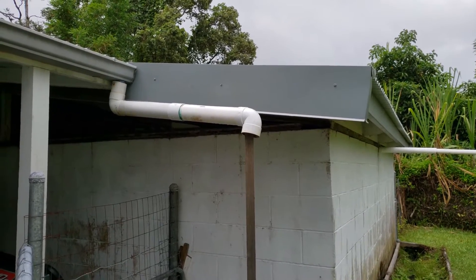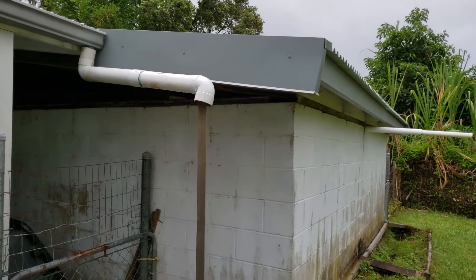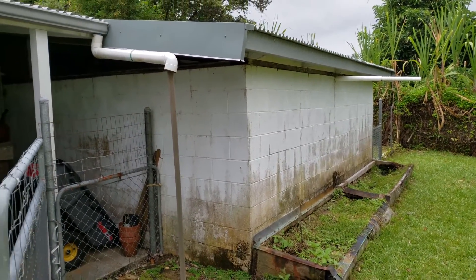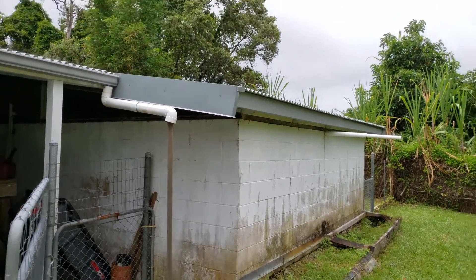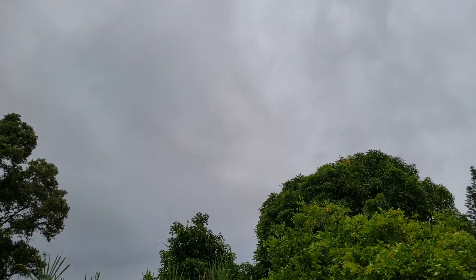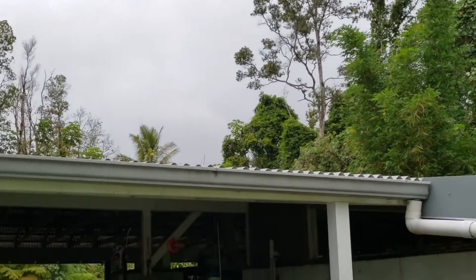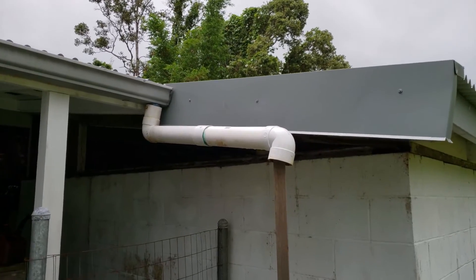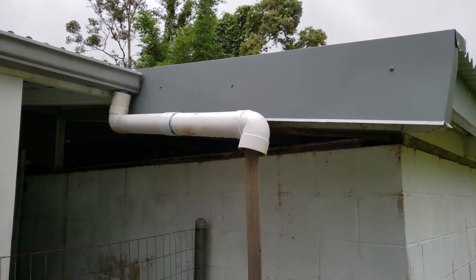However, a lot of homes here on the east side get our water from what we call a catchment system. Basically what a catchment system is, is that the rain falls from the sky, it falls on the roof, and it's collected with gutters and fed through downspouts into a catchment tank.